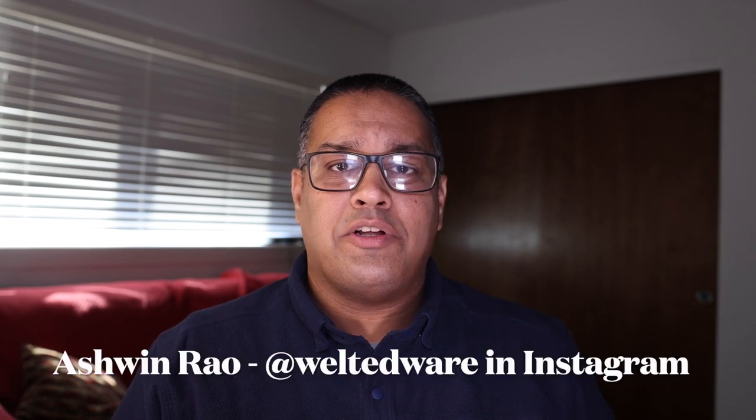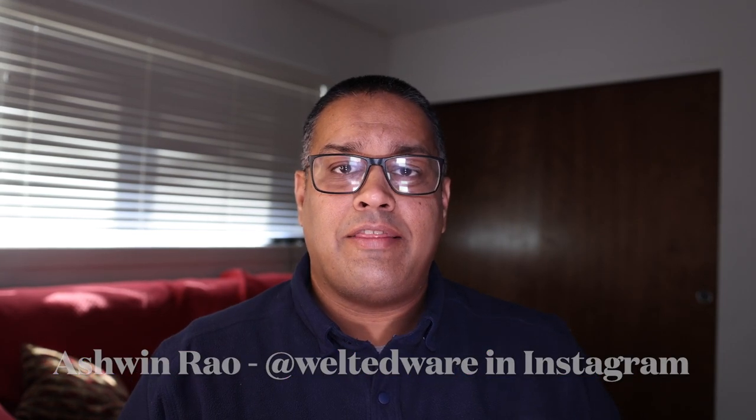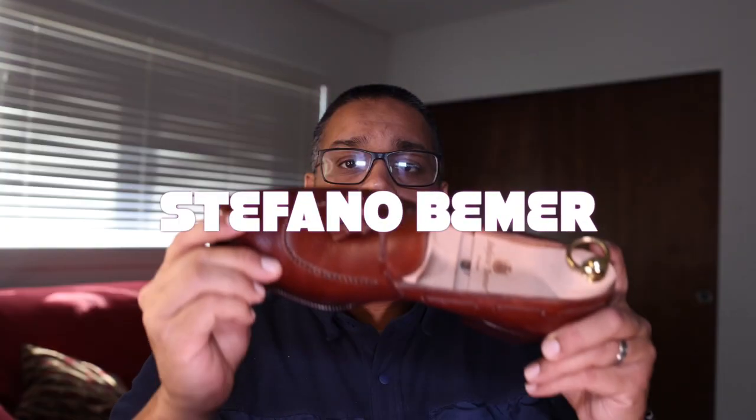Hello everybody, it's Ashwin Rao and today I'm excited to bring you a brand that is an icon of Italian fine menswear and shoemaking. This is Stefano Bemer.